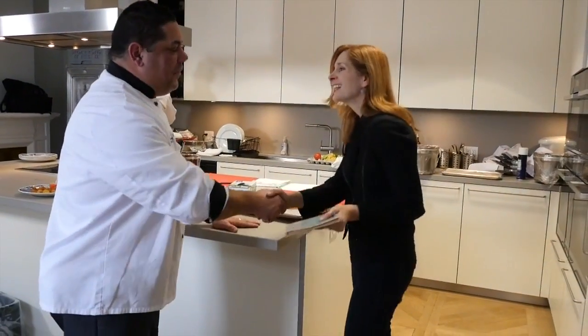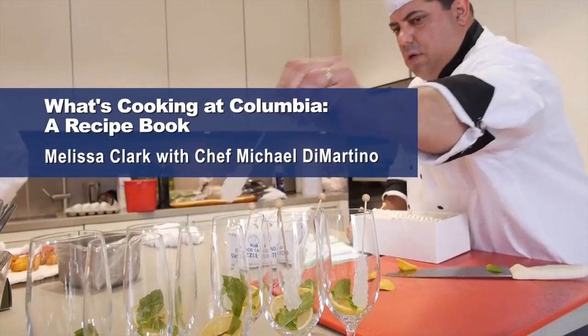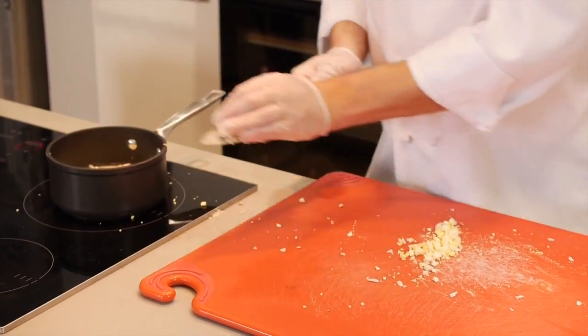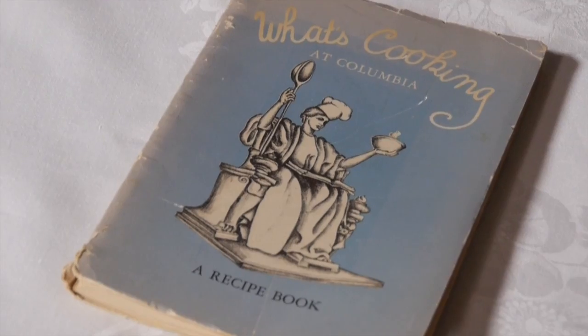Hi, Michael. Melissa Clark. Pleasure to meet you. So what do you have here with this very nice looking, very symmetrical dish? This is from a 1942 cookbook from Columbia University. It's a family lamb dinner.